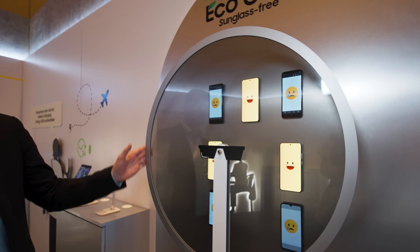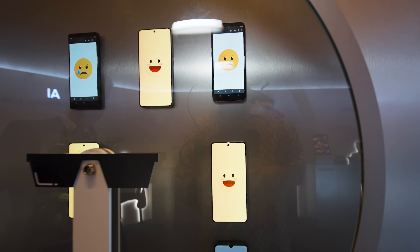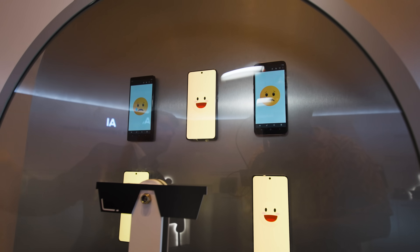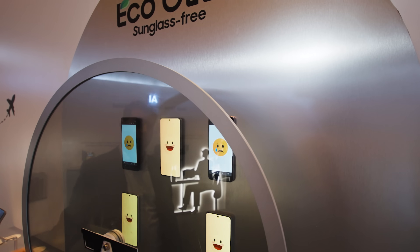At some point everyone has put on a pair of polarized sunglasses and not been able to see their phone or a screen in their car. What Samsung is doing here is removing the polarizing layer from the display itself, so when you put on your sunglasses it doesn't block out the screen. The happy face displays here do not have a polarizer; the sad faces do. As we change the polarization lens, we lose the display on some of them but the rest stay bright. This is exactly the kind of thing we need to make our displays more usable in everyday life.